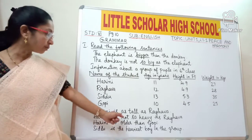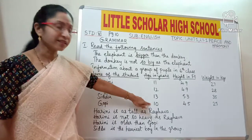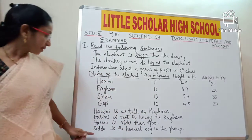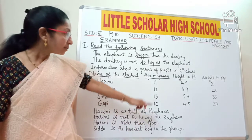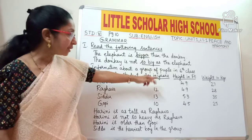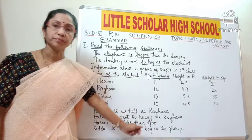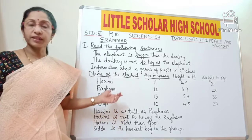Now look at the third sentence: 'Harini is older than Gopi.' Gopi's age is 10 years and Harini's age is 11 years, so we can say Harini is older than Gopi. Now look at the last sentence: 'Siddu is the heaviest boy in the group.' Siddu's weight is 35 kgs, which is more than the other kids, so we can say Siddu is the heaviest boy in the group. In the same way, we can make a few more sentences using this table.